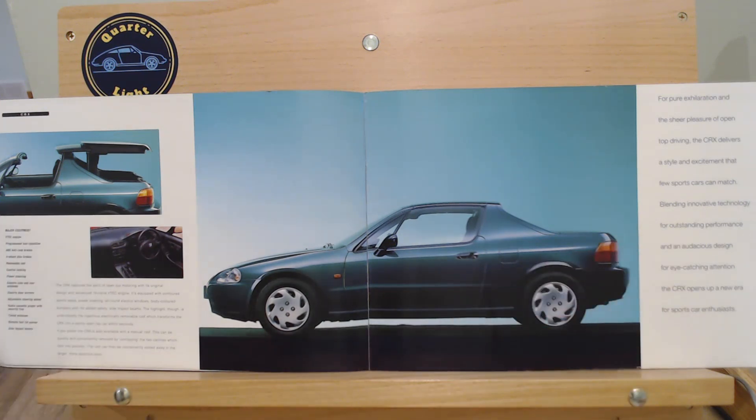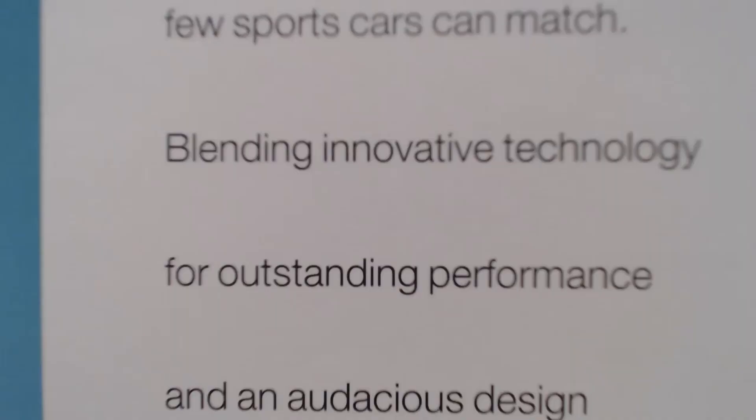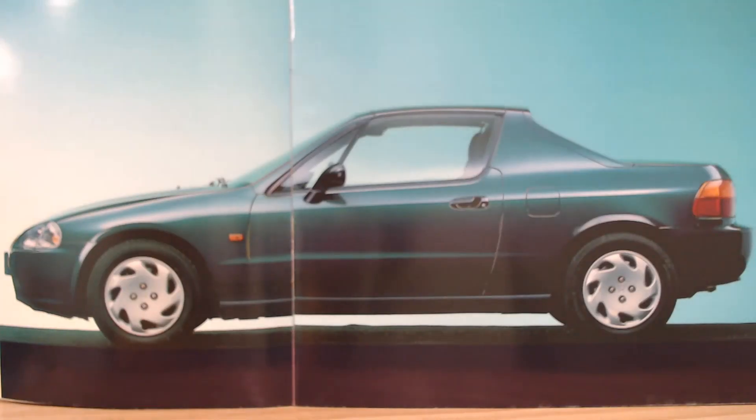It starts by saying: 'For pure exhilaration and the sheer pleasure of open top driving, this CRX delivers a style and excitement that few sports cars can match. Blending innovative technology for outstanding performance and an audacious design for eye-catching attention, the CRX opens up a new era for sports car enthusiasts.' A bit of an unusual start to the look at the CRX.